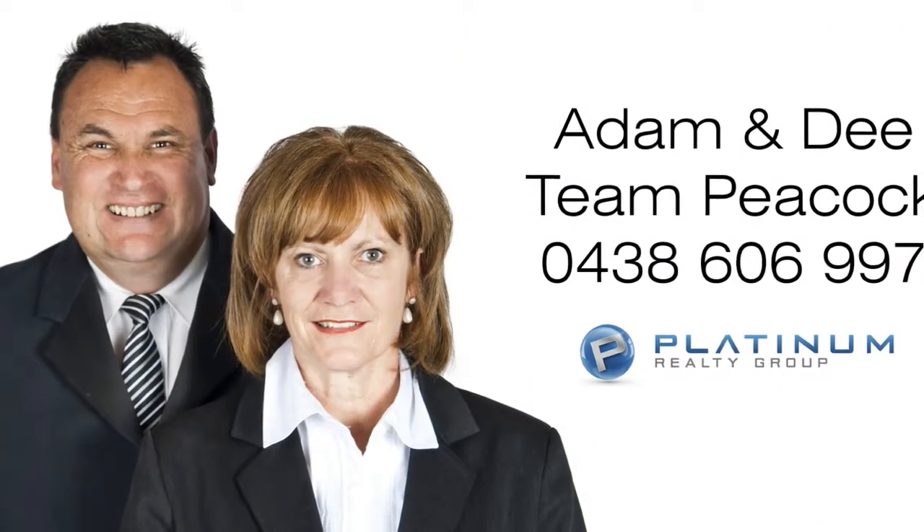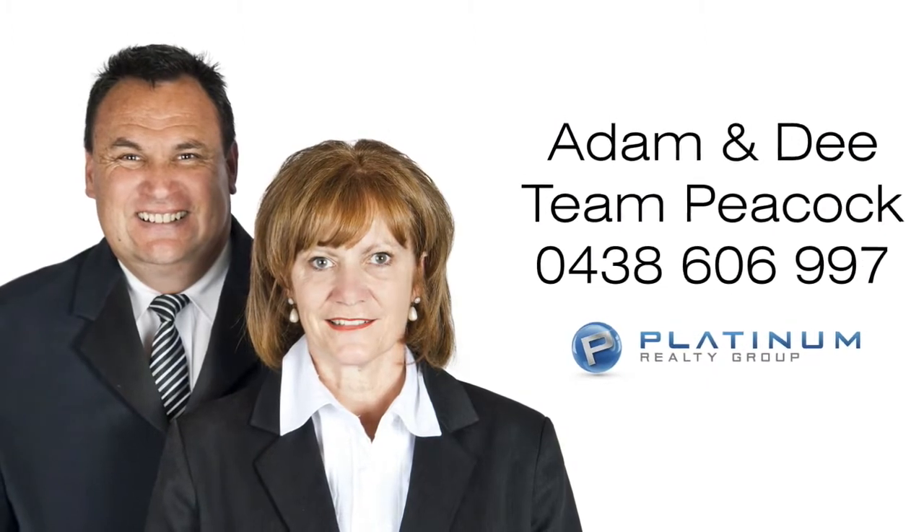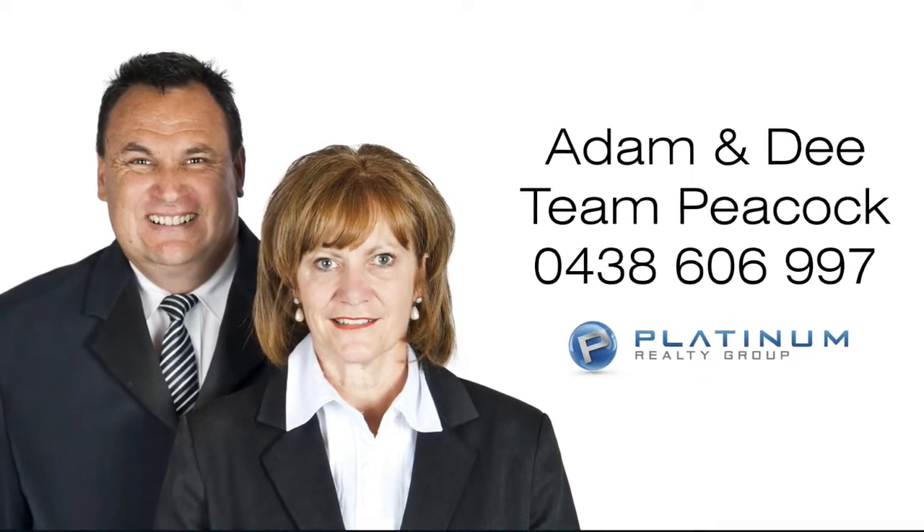For more information or a personal viewing, contact Adam or Dee from Team Peacock on 0438 606 997.